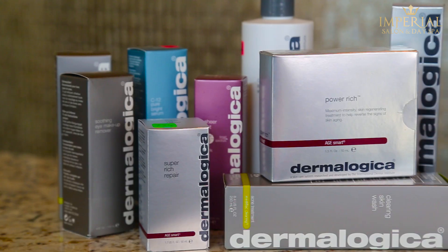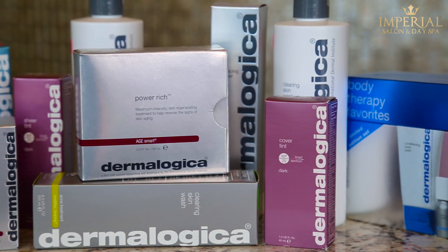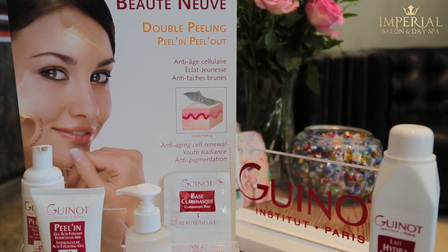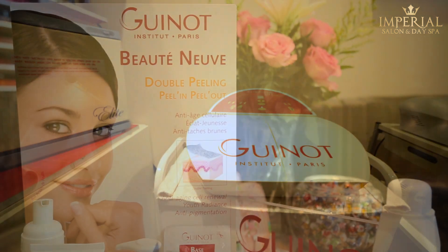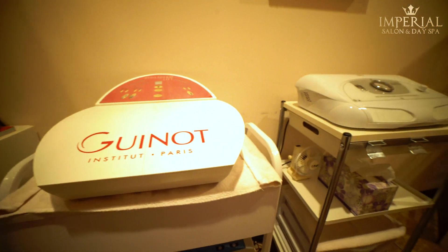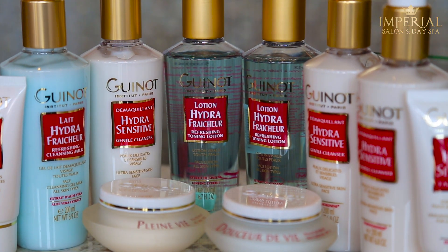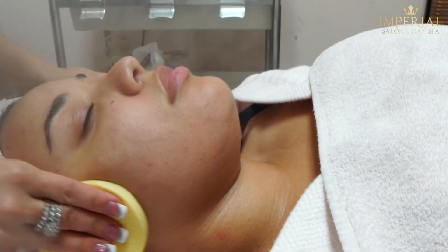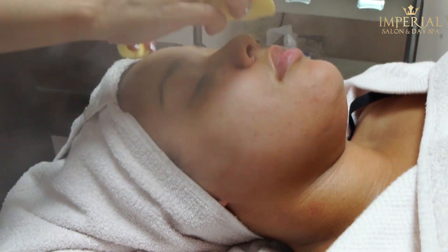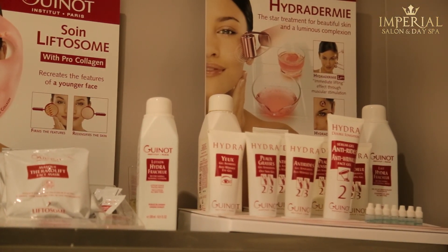Whatever your skin concerns are, Dermalogica has a product or regimen tailored to your needs. Our skilled technicians specialize in Geno skin care treatments. These are microdermabrasion treatments that can drastically improve your skin's appearance. It reduces fine lines, wrinkles, scarring, age spots, and blotchy skin. It also reduces pore size by using micro-fine crystals that exfoliate the top layer of your skin. The results leave you with a beautiful, soft, rejuvenated appearance.